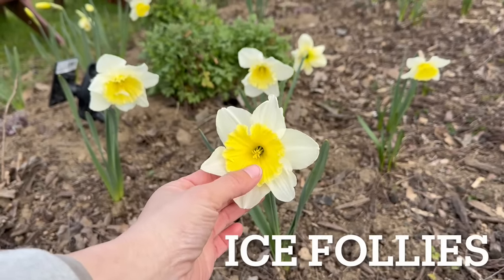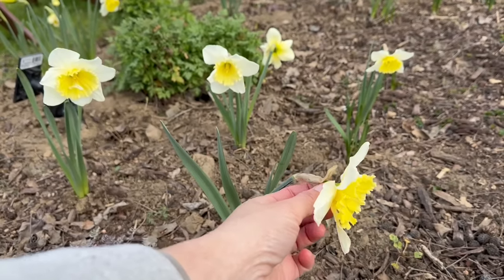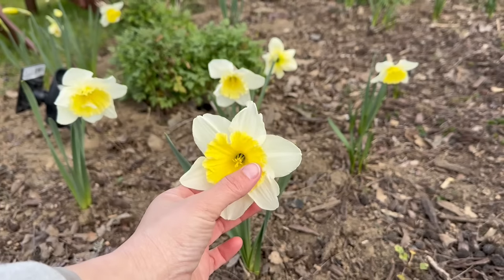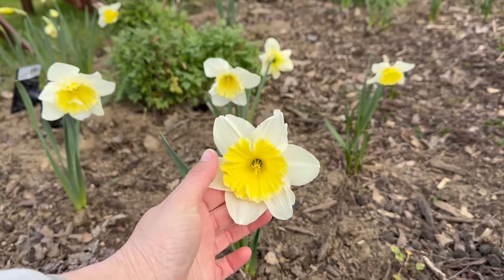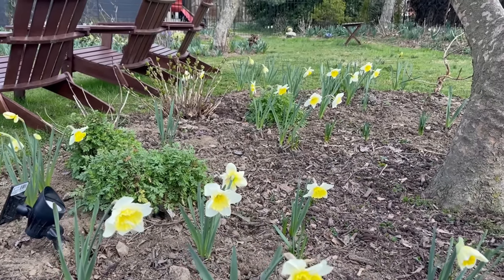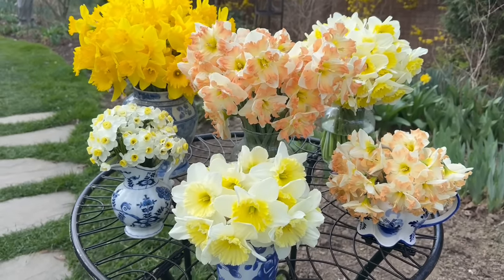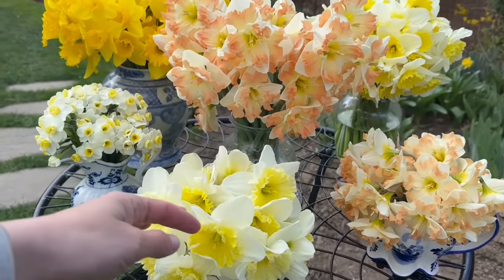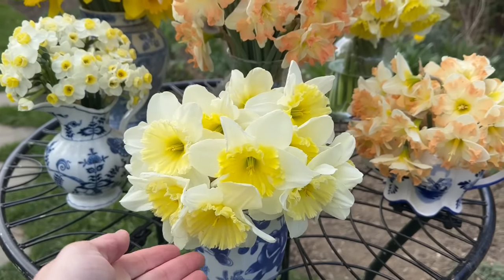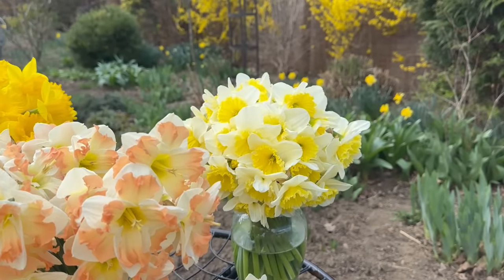Over here in the Hydrangea Annex, I planted Ice Follies, which is this beautiful ivory daffodil — a nice large daffodil with a small cup. It's this beautiful vibrant yellow that ages out to a softer ivory, and they bloomed really early. And here we have Ice Follies cut in a vase. I want to do some displays inside with flowering branches and daffodils. Here's just a shorter vase of them, and a larger vase in the back.